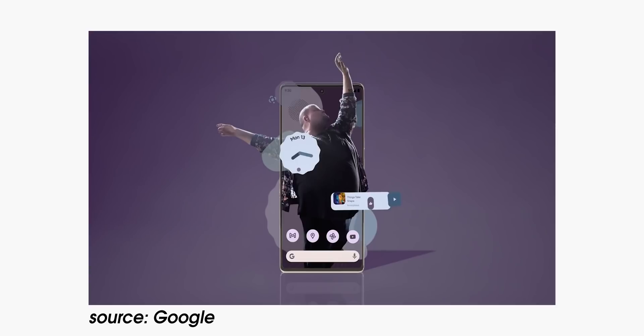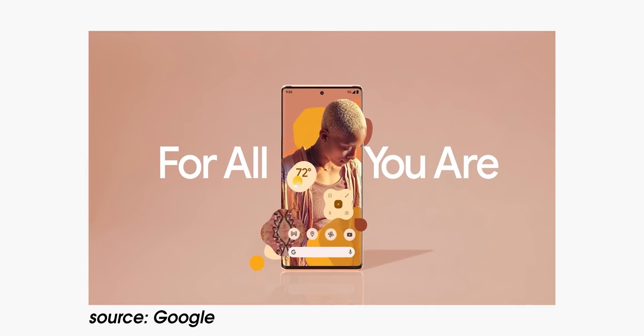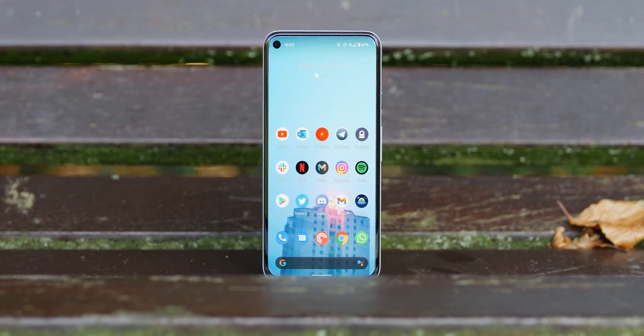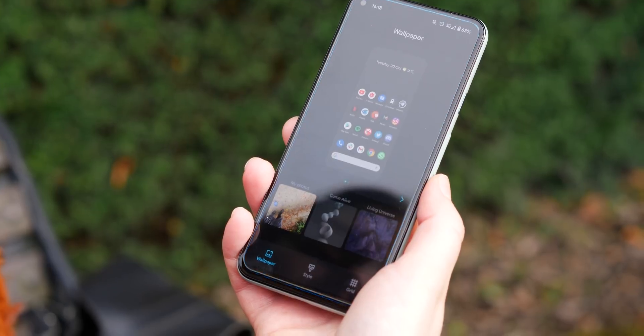Unfortunately, it seems as though uniform screen bezels on all sides are going to be off the menu for 2021. There is a very slightly larger chin with the other side bezels the same on three sides, so at least there's some uniformity there. It is admittedly pretty sad to see that the Pixel 5 is still the only Android phone to date to come with uniform bezels on all sides. Maybe with the next generation — Pixel 7 and onwards — we'll see it come back, but for now you're going to have to deal with a slightly larger chin, even though it is pretty small given that pre-rendered look.